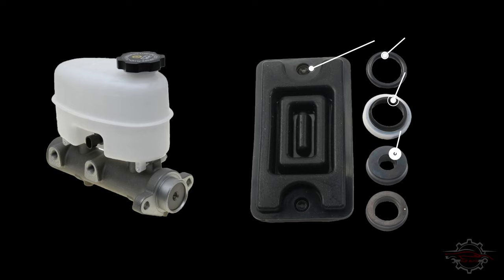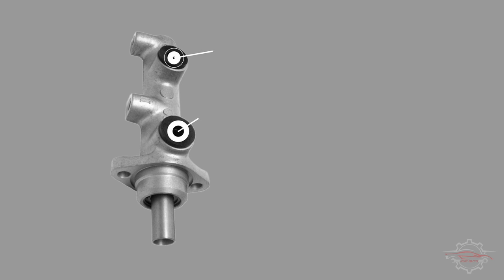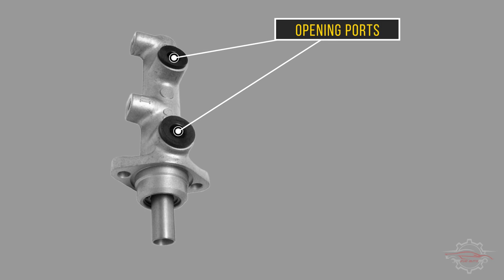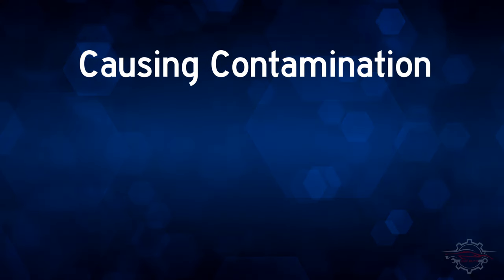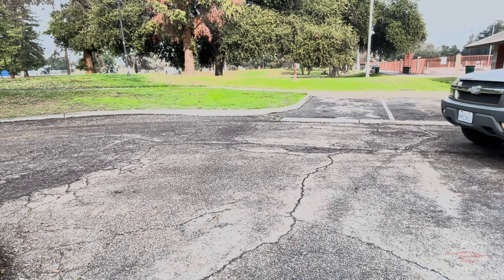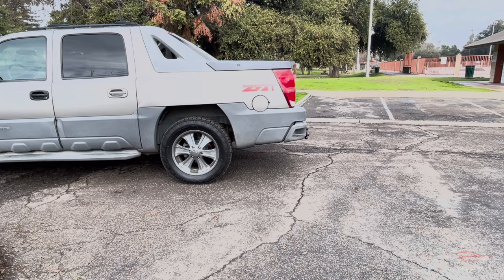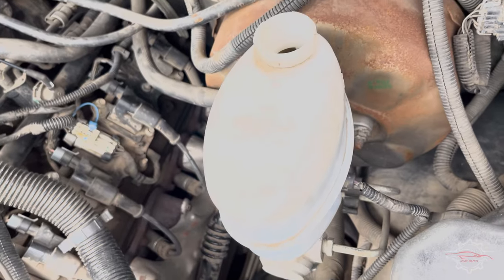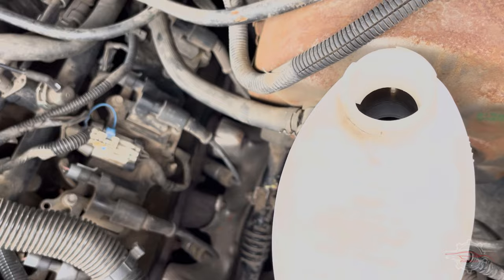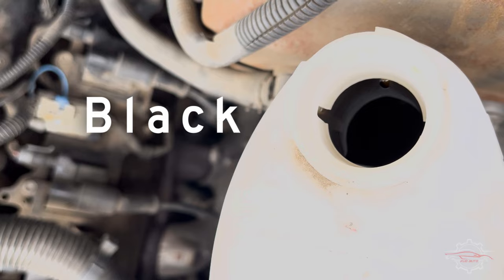4. Fluid contamination. Deteriorated rubber seals within the master cylinder can lead to contamination of the brake fluid. Debris may infiltrate the fluid via openings in damaged rubber seals, causing contamination and a subsequent reduction in oil pressure. A drop in oil pressure can hinder the braking system's effectiveness, causing difficulties in bringing the car to a stop. Routine checks of the brake fluid are recommended, especially for any signs of discoloration such as a black or dark brown appearance.